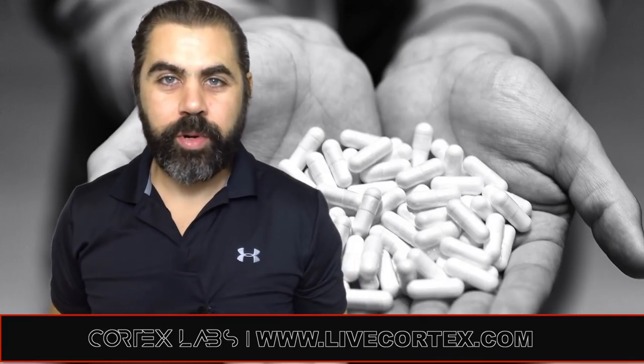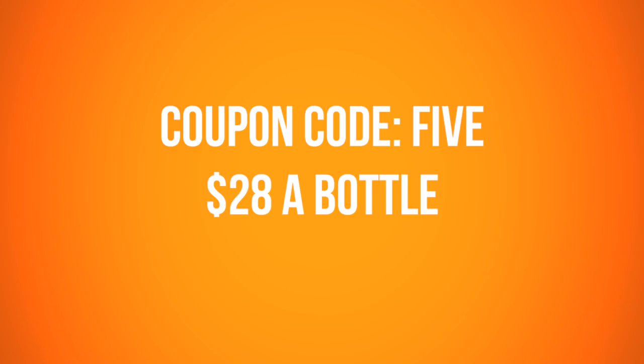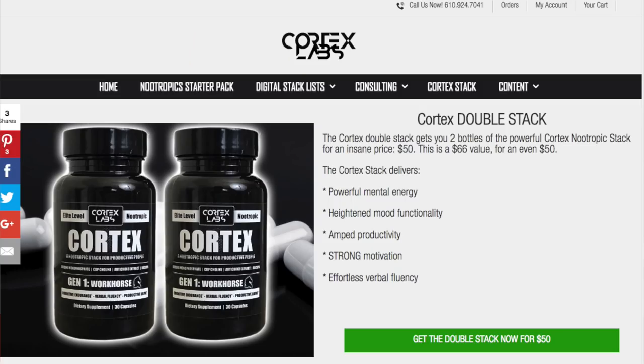Every shred of information we put on this channel is brought to you by a couple products. Number one, we have a nootropics stack called Cortex. Powerful pre-made stack. If you want focus, motivation, mental energy, mood benefits, just buy Cortex. Coupon code FIVE gets you $28 a bottle right now. And if you want a bottle for $25, you have to buy two — the Cortex Double Stack — on the homepage at livecortex.com.